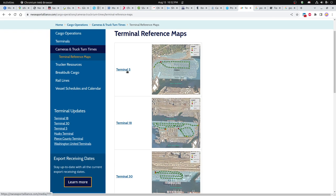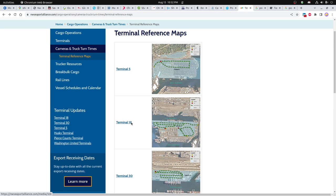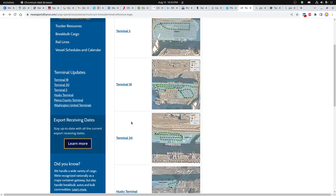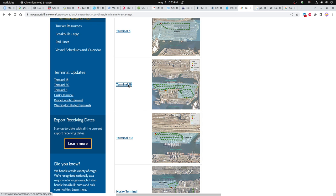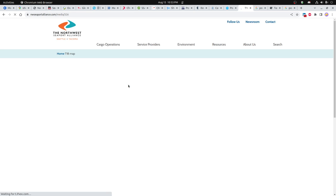It is pretty nice — if you click on these links, you can see how to get to each terminal. Terminal 5 is pretty easy to get on and off of. Terminal 18 is a little more confusing. You can cross-check them — this is Terminal 18, so let's look at that quickly.